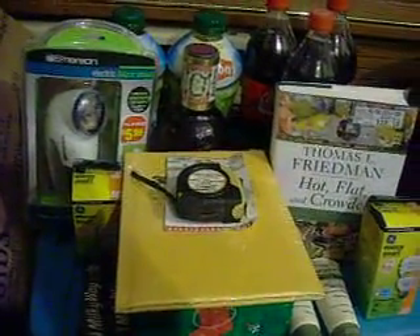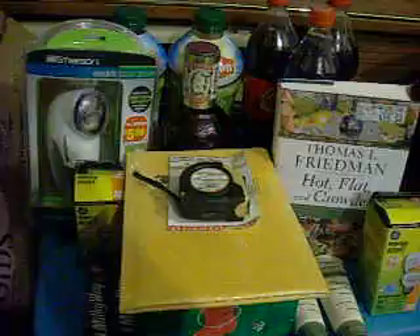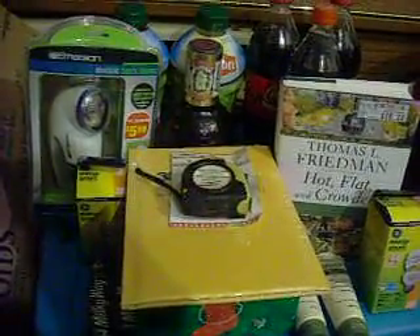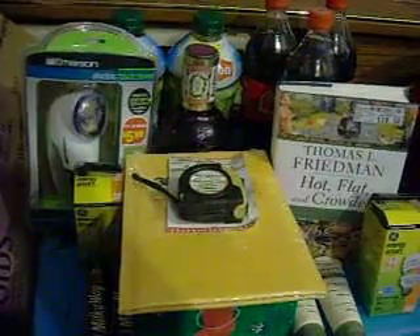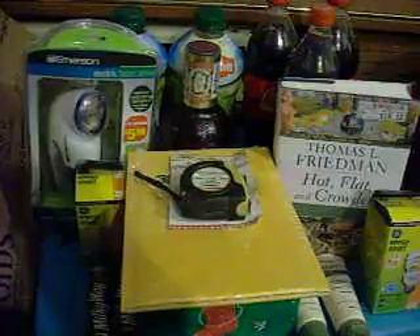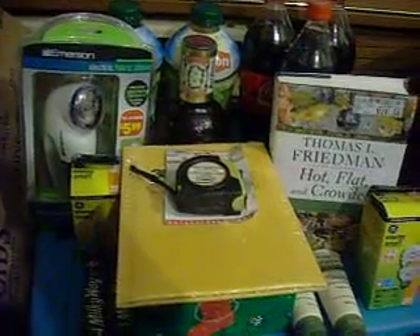Hey guys, this is Nora with Villain and Dealing with Willie Five again, and I'm just going to bring you guys my Dollar Tree haul and my CVS haul. I got everything here that I got at both places and I'll just go through those real quickly with you and show you what I got.